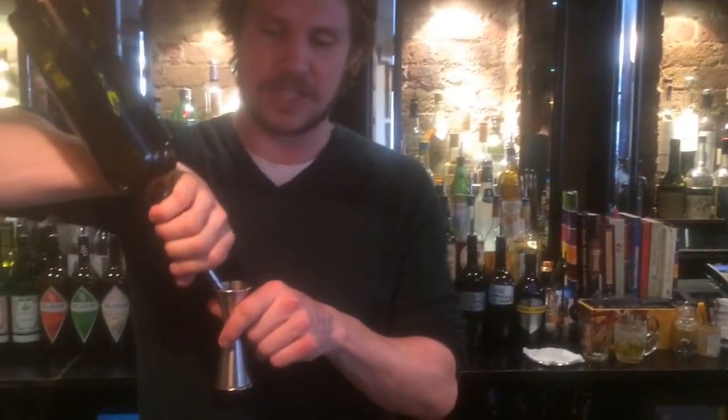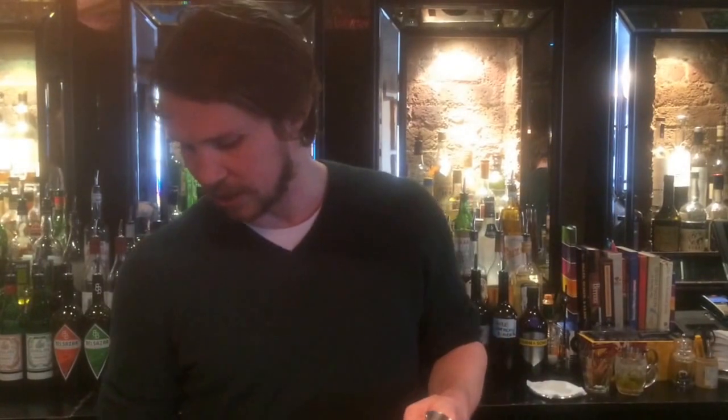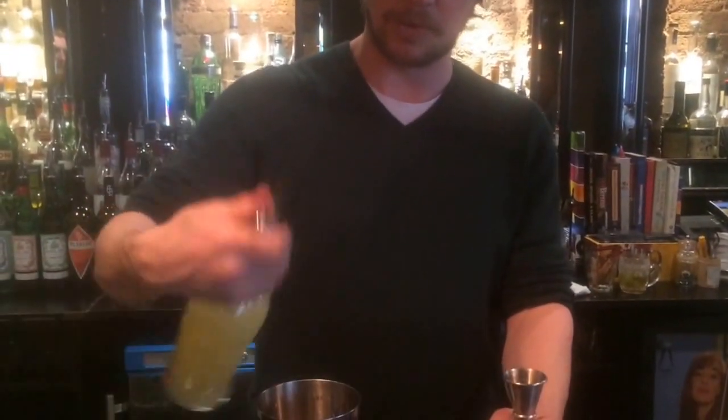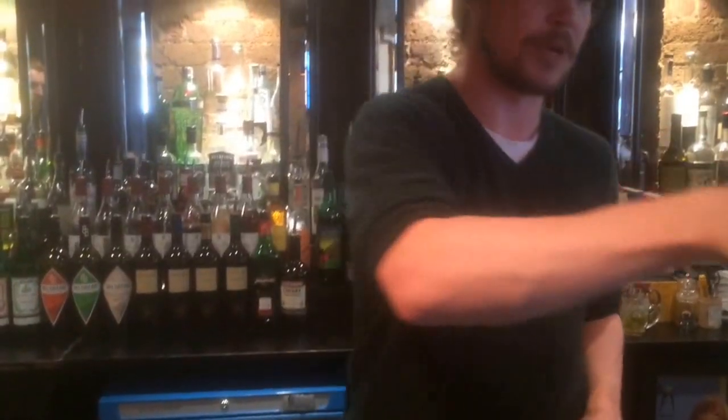We want 20ml of a cinnamon syrup, quite rich — you want to get the darkness of that colour as well. You want just a dash of lime juice, and I'm saying probably 5ml would be enough, just to cut through the sweetness. And then you have your walnut bitters — 2 dashes of walnut bitters.